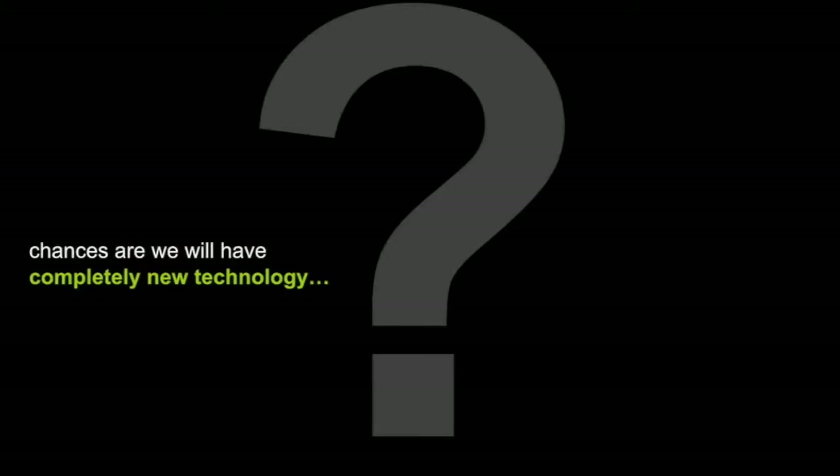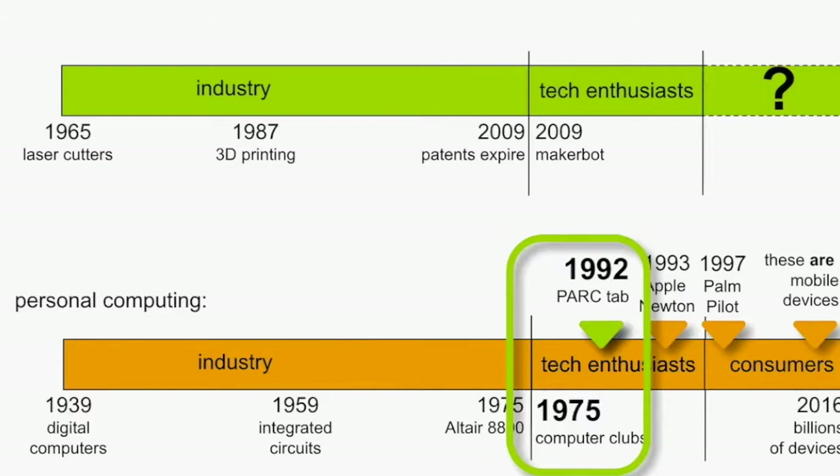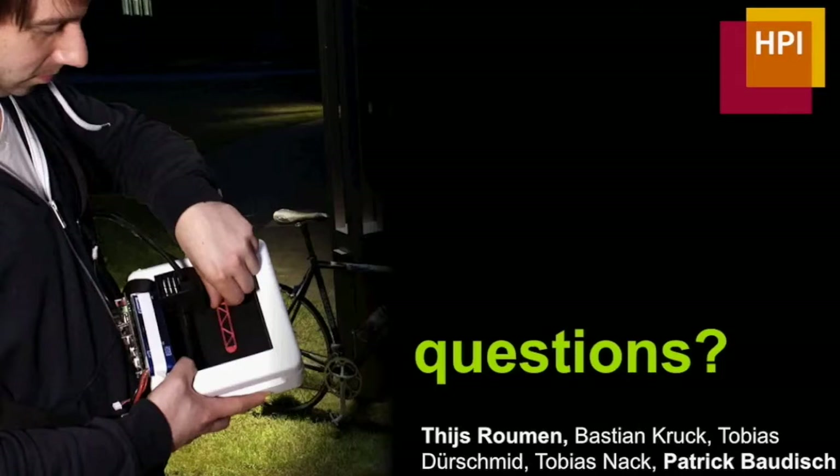Aside from that, there are chances we will have completely new technology. Remember, we are currently in fabrication where we were in the 1970s relative to personal computing, so there might be a gap of about 20 years toward the actual time this will fully happen, and in the meantime a lot of new technology can evolve. On that note, I'd like to conclude the presentation and open the floor for questions. Thank you so much for your attention.